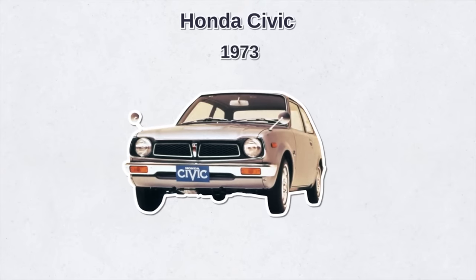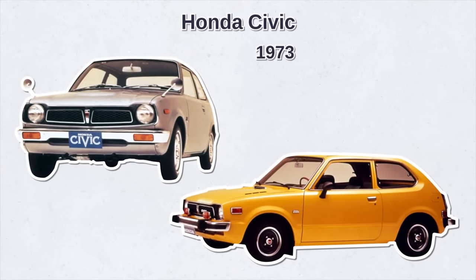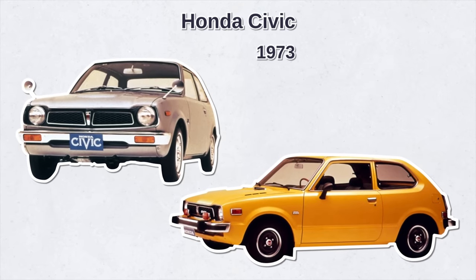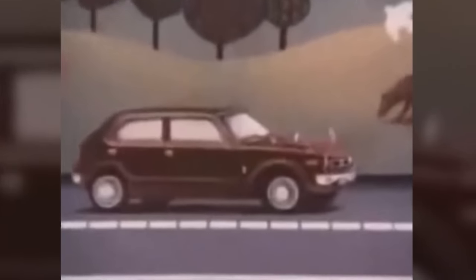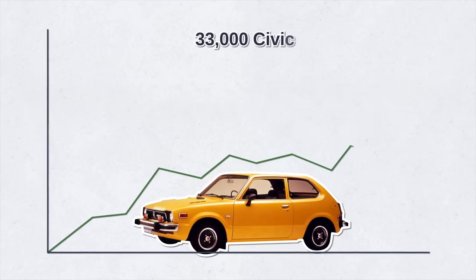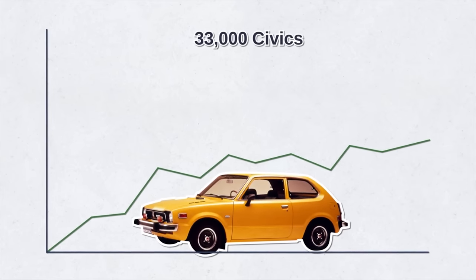It was in this very climate that Honda debuted the Civic in 1973. It was a subcompact car initially offered as a three-door hatchback and sedan — small, efficient, and humble. The market was ripe for a car like that, and Honda sold almost 33,000 Civics in its first year.